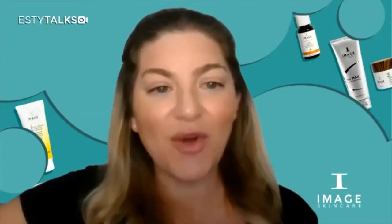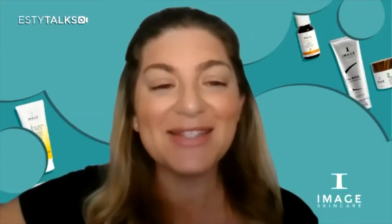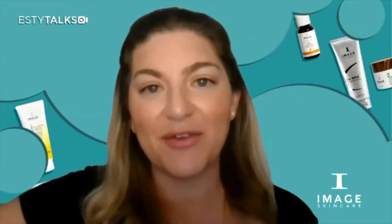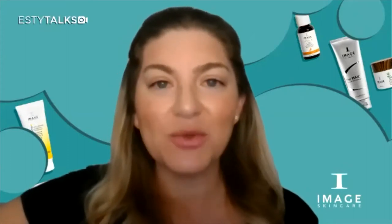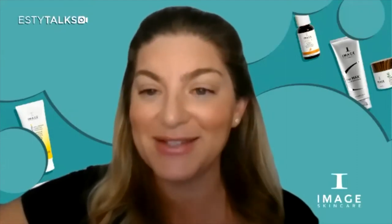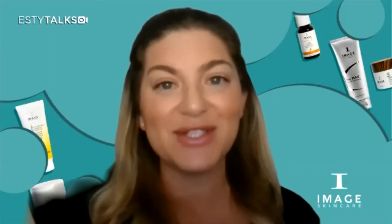I will share all of the products used during the live event. This event is being recorded. Esty Talks is an initiative we've created to support our beloved community of professionals, the lifeblood of our brand. It's a direct way to connect our clients and consumers to our VIP estheticians and professionals to get a behind-closed-doors look into professional skin care.